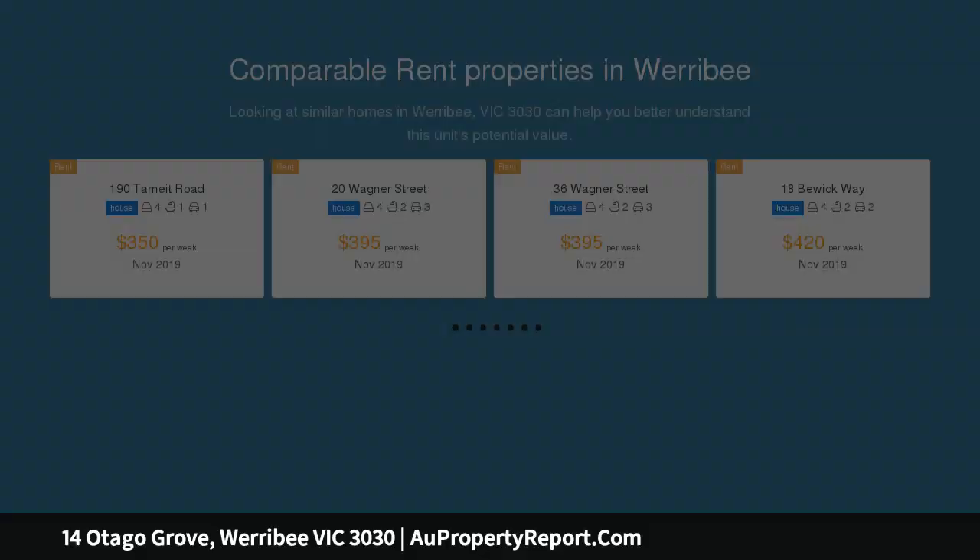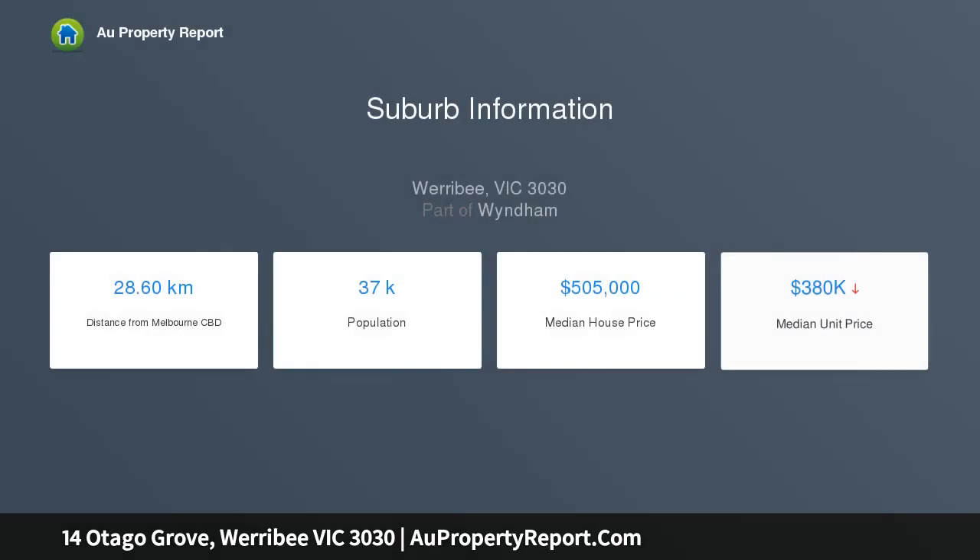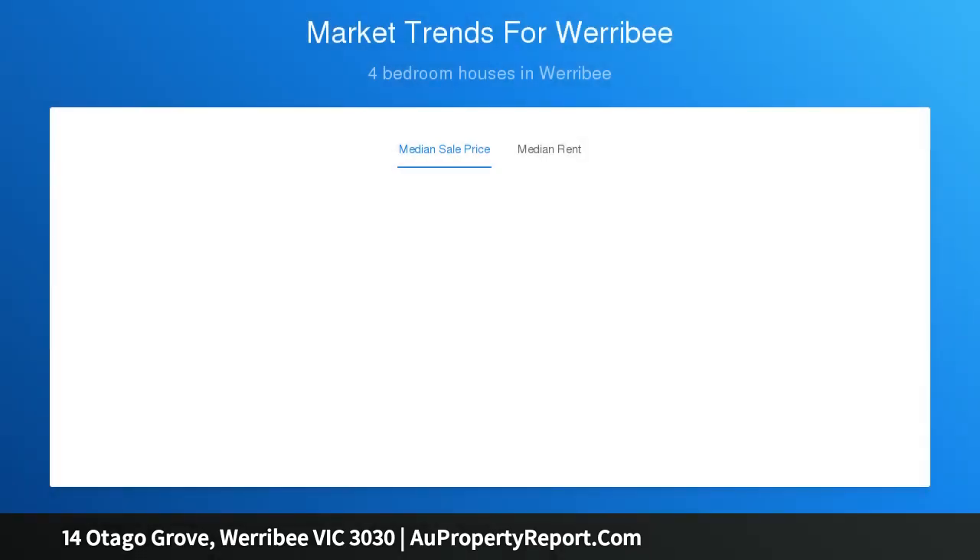This life-filled home is ideally located close to nearby parks, the future town centre, future government primary school, and future high school, all within walking distance. This property is located where the star is on the attached master plan — see for yourself how close to the future amenities it is.